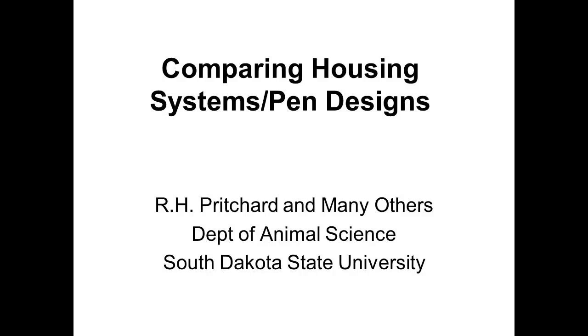I want to introduce your first panel presenter, Robby Pritchard. Robby is a distinguished professor at South Dakota State University and he will be talking about the types of facilities they've had at the Opportunities Farm. So Robby, it's all yours.